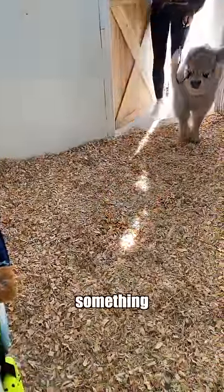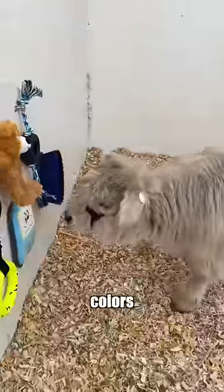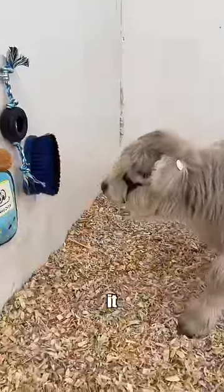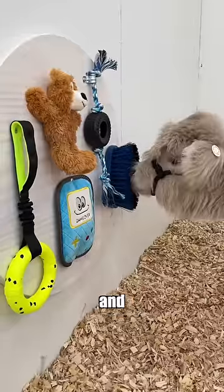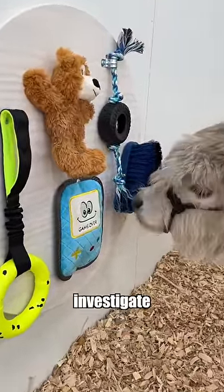As soon as he walked in, he knew something was different. He was a little hesitant, but once he saw the new bright colors on the wall, he walked right over to it. These are the first toys that he's ever seen, and they all have different textures, so it was fun to watch him explore and investigate each one.